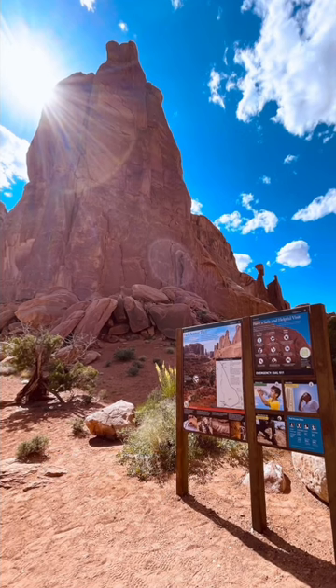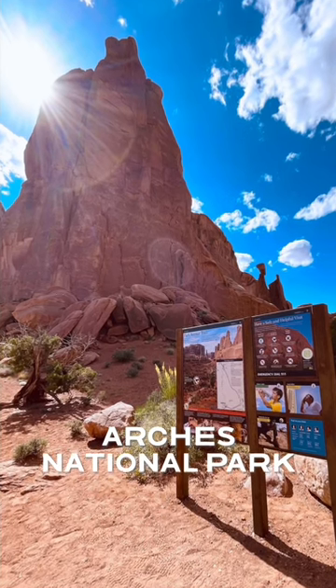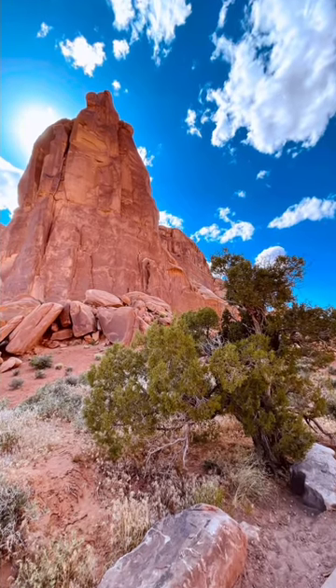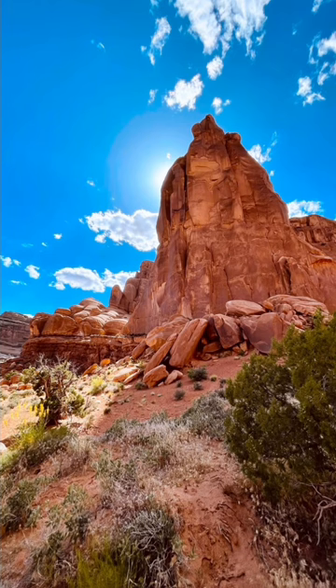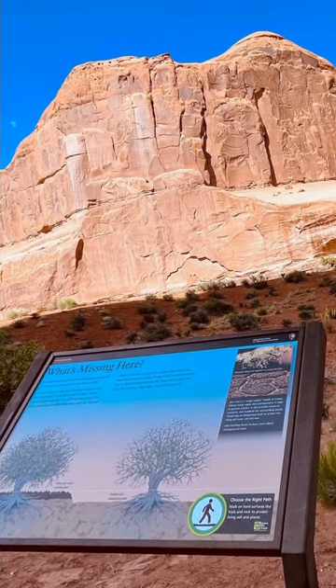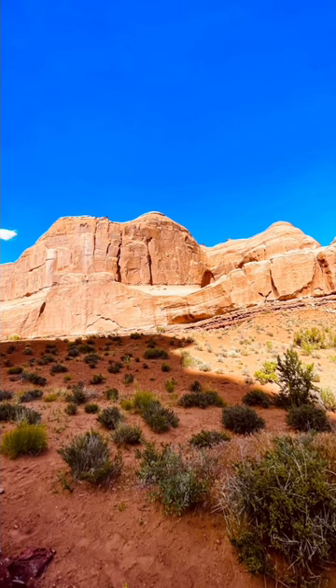Arches National Park is a stunning natural wonder located in southeastern Utah, USA. It is renowned for its unique and otherworldly landscapes, featuring thousands of natural sandstone arches, towering rock formations, and a diverse range of geological features.